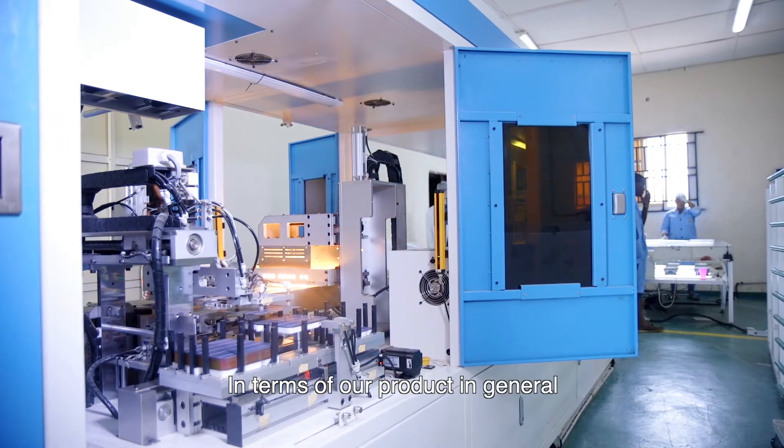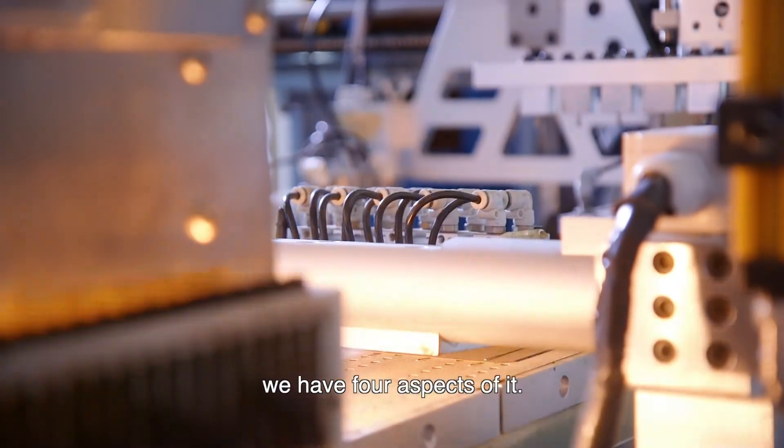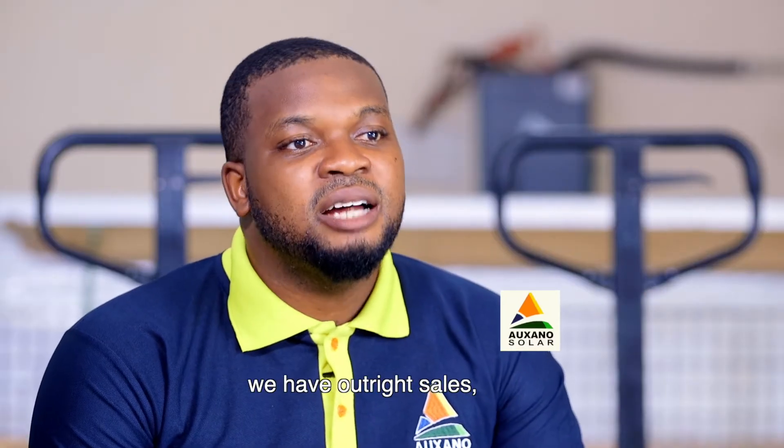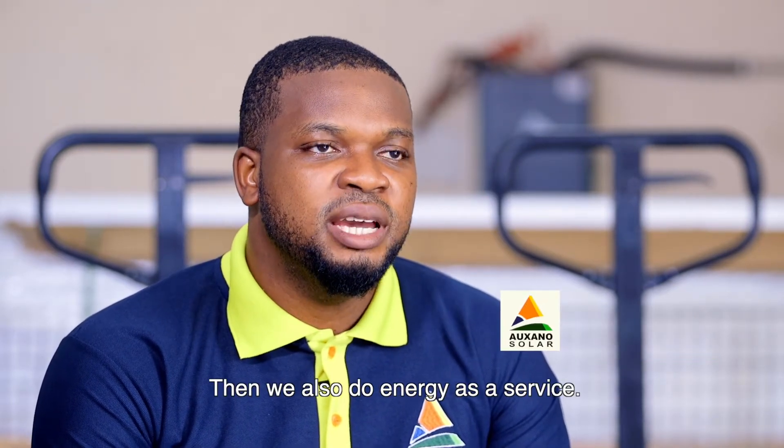In terms of our product in general, we have four aspects. The assembly line is one of them. We also have installation services. We have outright sales — we sell solar components like batteries and inverters. And then we also do energy as a service.